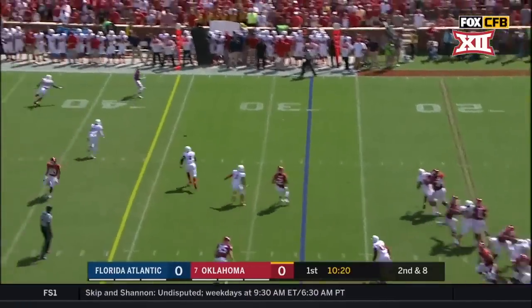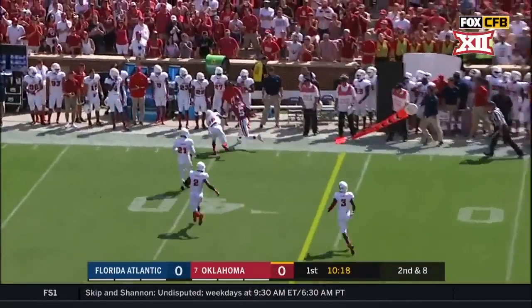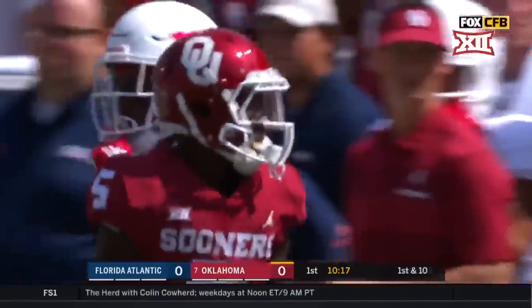Here's Murray, far side, on the money at the 40-yard line. Marquise Brown with a first down.